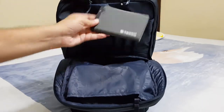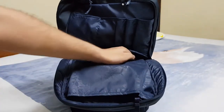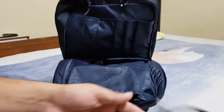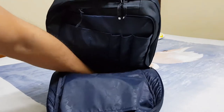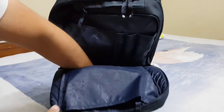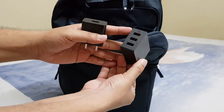In the second pouch I have kept my 2TB portable hard drive, and I'm also keeping the cable inside here — this is the USB 3.0 cable. Below that there is a lot of space; you can see my whole hand goes inside.